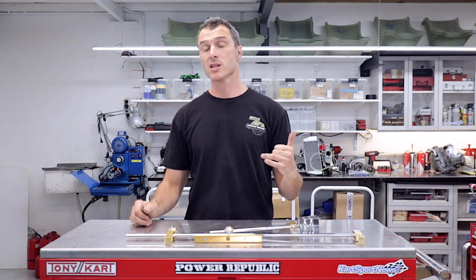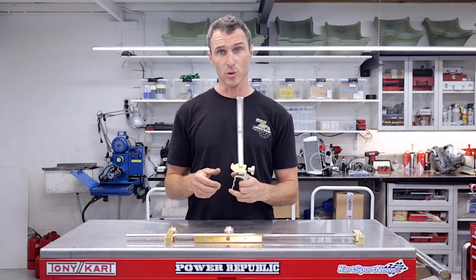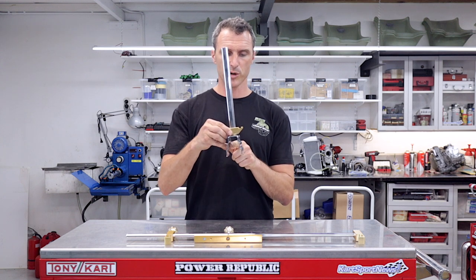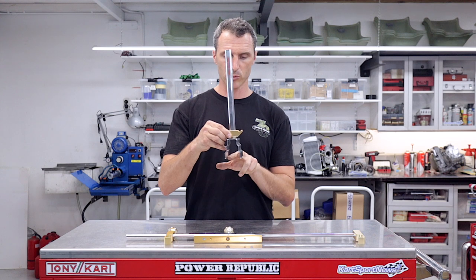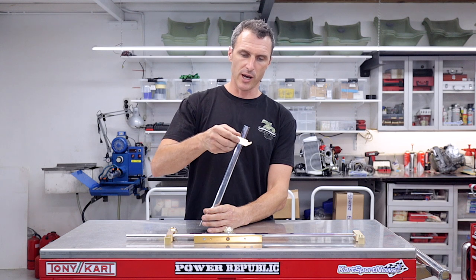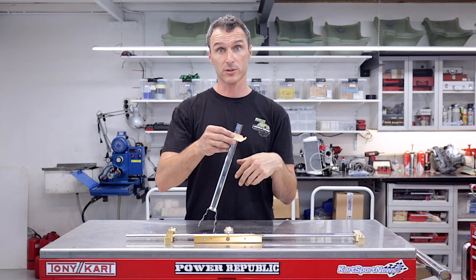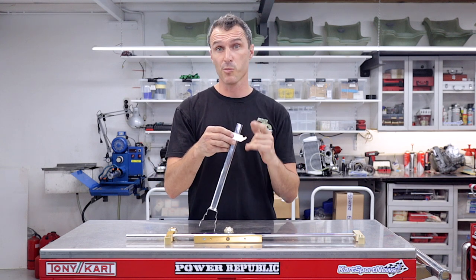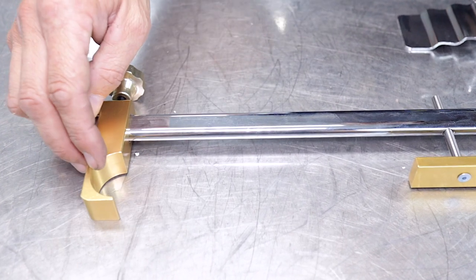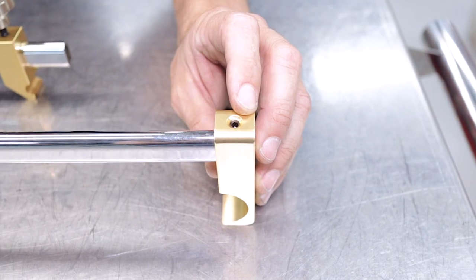Exciting and new for us this year is the Tony Kart Seat Fitting Jig. These little things are awesome. This is the part that goes onto the axle — you've got the 30 mil, 40 mil, and 50 millimeter axle widths. You put that on the axle like so, and you can slide this guy up to hold the seat back. We can do a video on how to use this whole system — stay tuned to PowerPublic on Instagram. The clamps here go onto the chassis rails and are obviously adjustable — this one has a knob on it and the other one just has the grub screw.